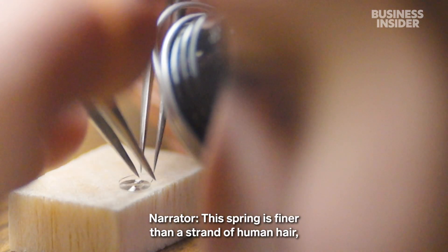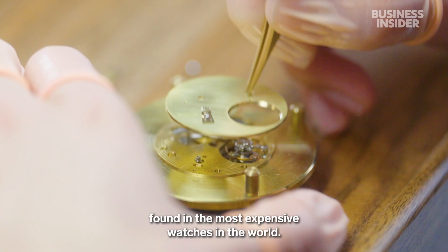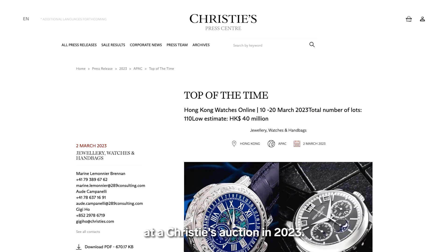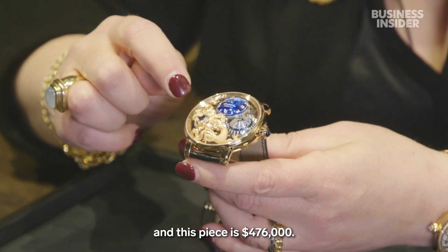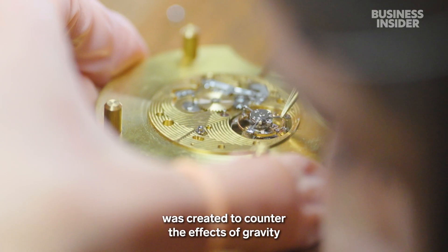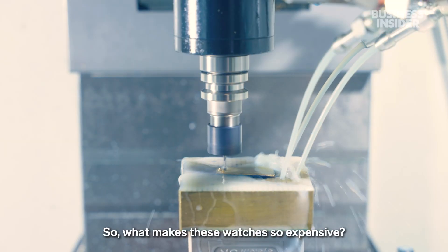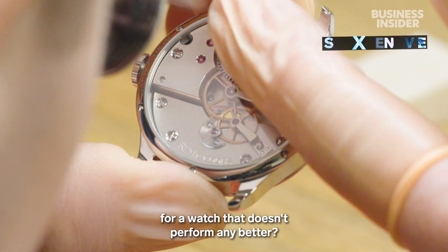This spring is finer than a strand of human hair, and it's a vital part of the tourbillon mechanism found in the most expensive watches in the world. A collector bought this tourbillon watch for $5.8 million at a Christie's auction in 2023. The complications in this watch are quite extraordinary, and this piece is $476,000. So what makes these watches so expensive, and why are customers paying a premium for a watch that doesn't perform any better?